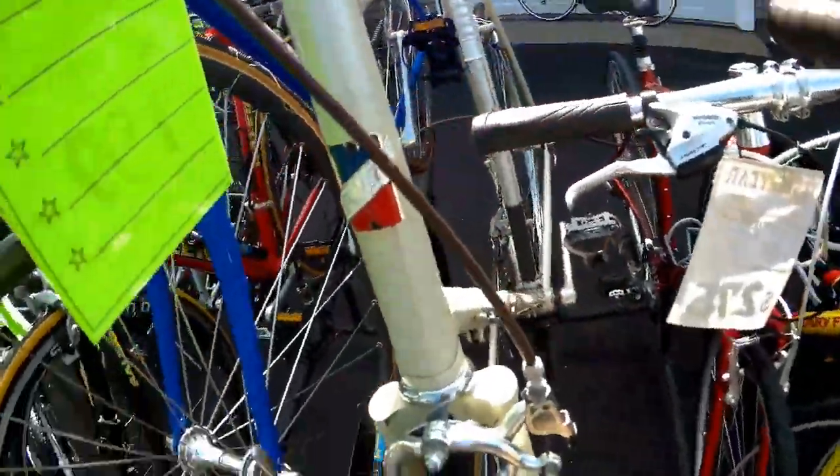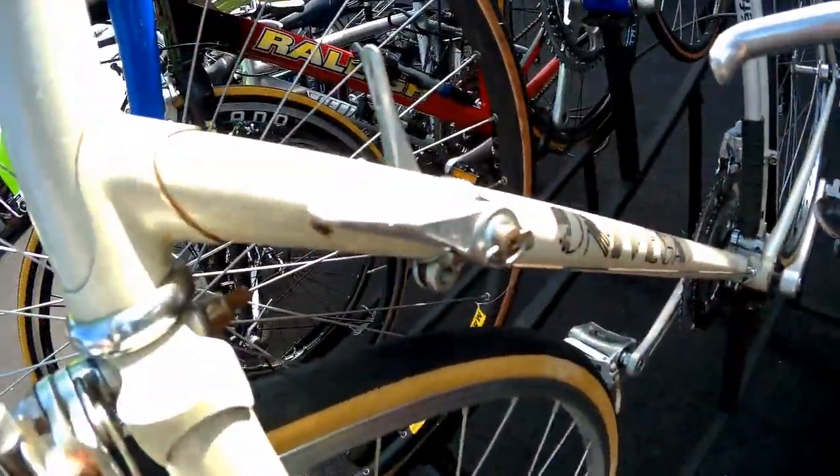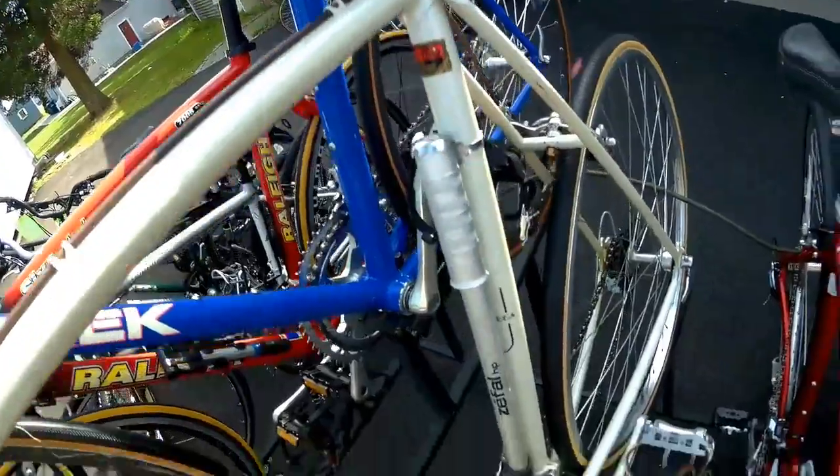Another Univega — a classic. $199. Sport Tour, big frame, 25-inch frame, down tube shifters. But these things have got tons of riding left in them.